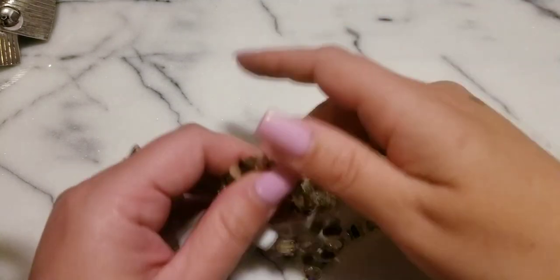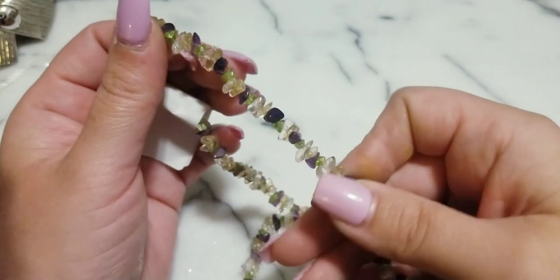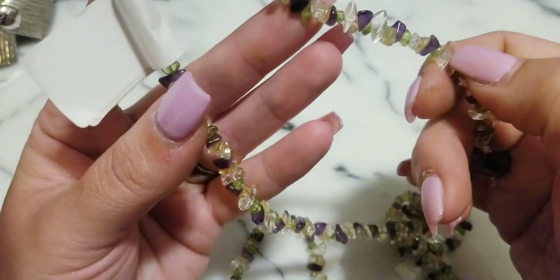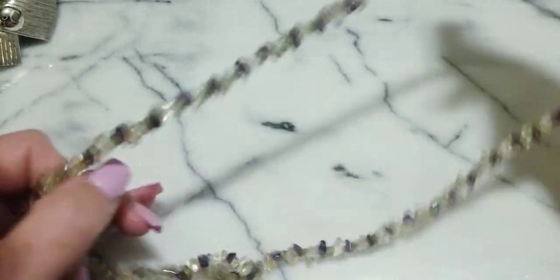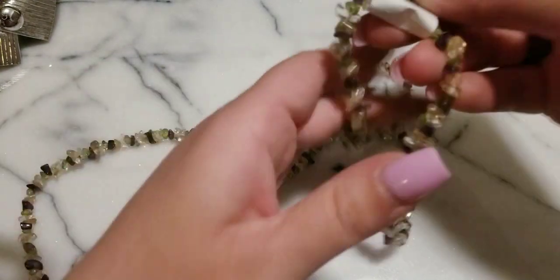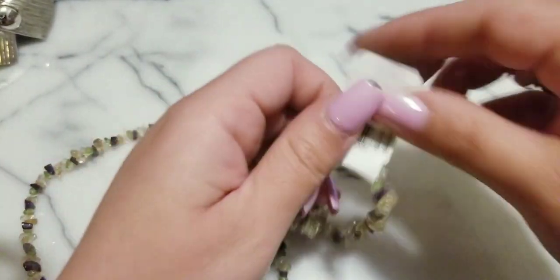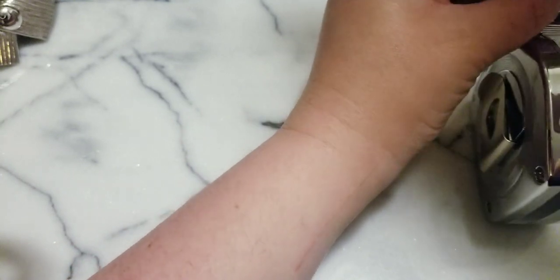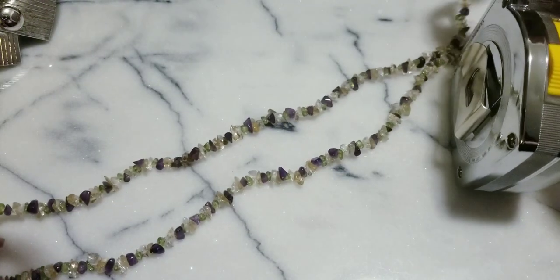I got one particular piece that's from my Under the Sea video, which is still in the making. And then here we have this gorgeous one — they're like amethyst chips, peridot, citrine, and probably like a quartz clear crystal. She's long. So if anybody wants this one, it is $12. She is 17 and a half inches in length.